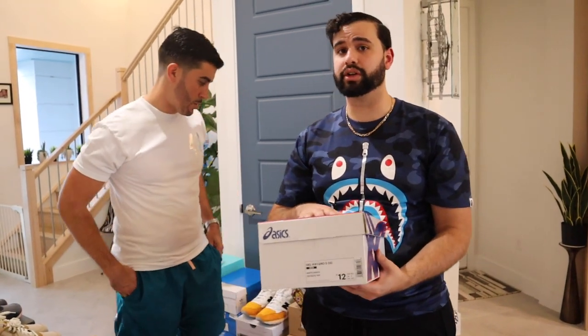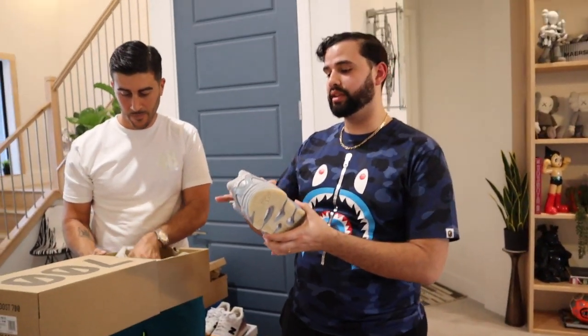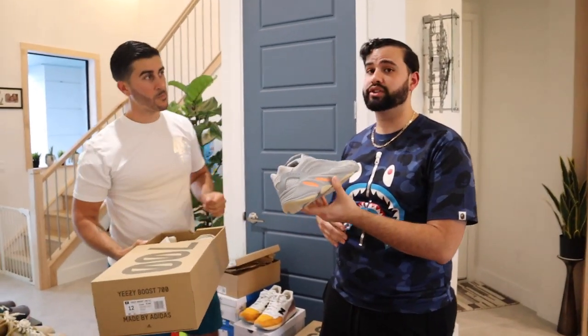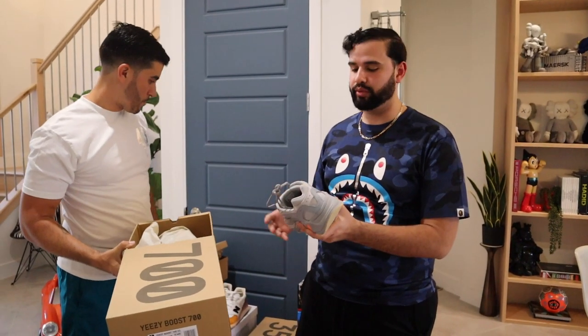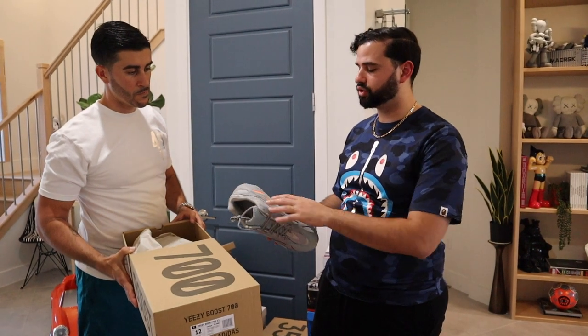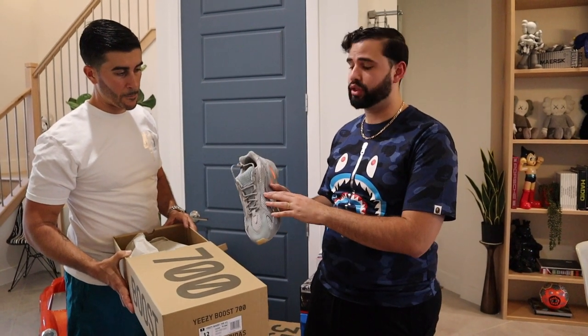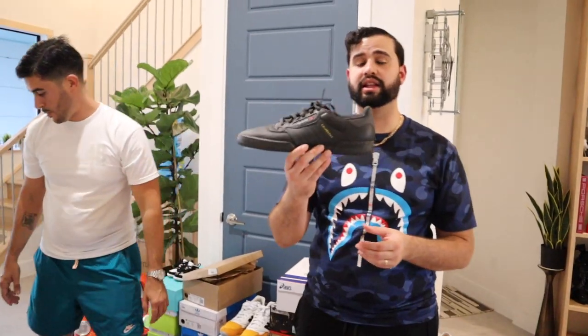These are the New Balance Inertia 700 V2s — actually the first time seeing a 700 V2 in person. The V1 is the Wave Runner. Pretty sick — I really like these horizontal stripes going across here. They're 3M, so when you hit them with flash they will glow.